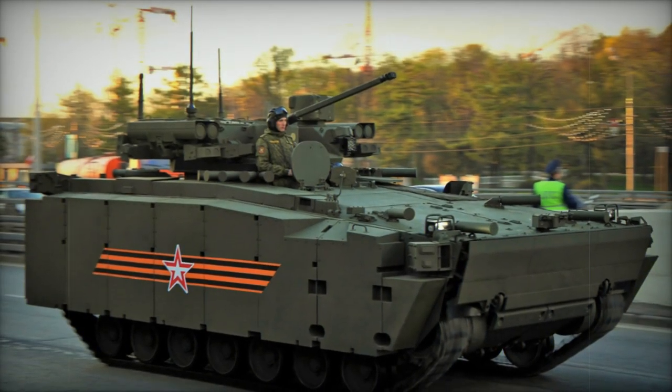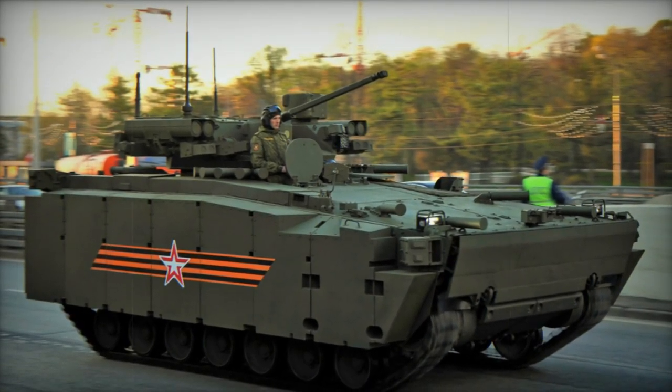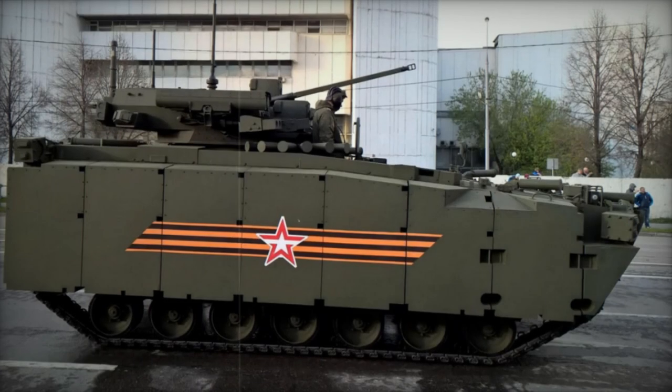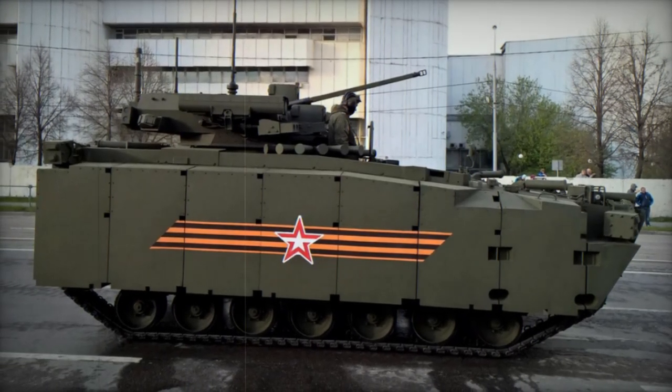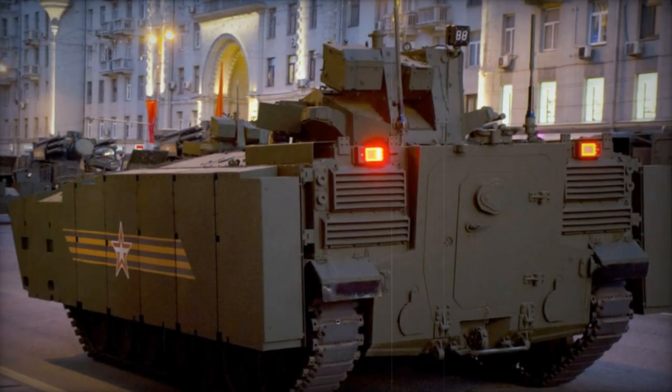Referred to colloquially as the Kurganets, its precise designation may vary, with the infantry fighting vehicle version known as the Kurganets-25. Both variants belong to the same new-generation armored vehicle family, differing primarily in their turrets.